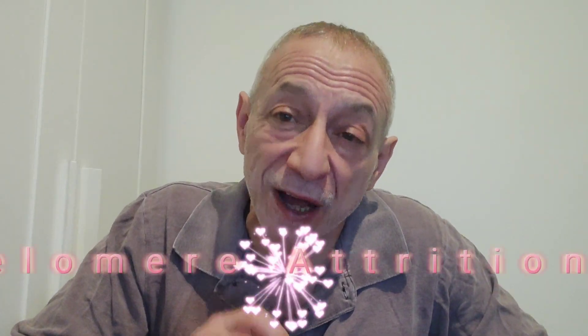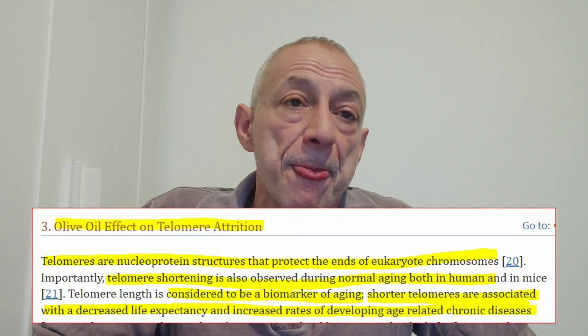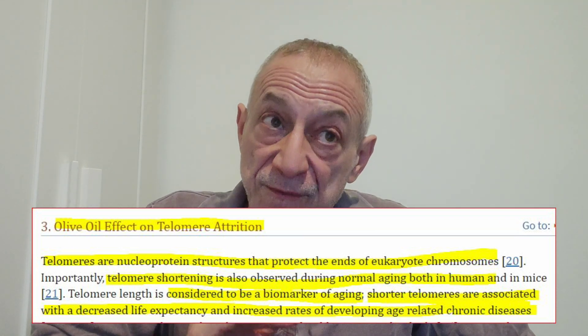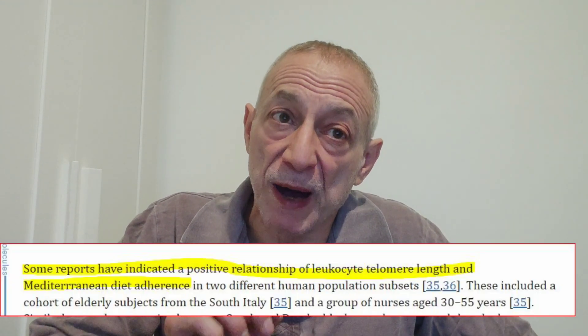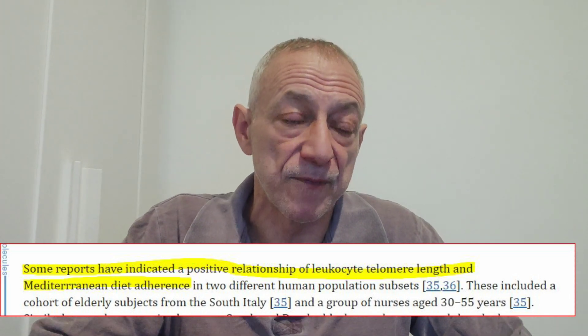Olive oil on telomere attrition or shortening: telomeres are structures that protect the ends of chromosomes found in cells, and their shortening is associated with aging. Telomere length is a biomarker of aging, with shorter telomeres being linked to decreased life expectancy and increased rates of chronic diseases. Some studies have found a positive relationship between adherence to a Mediterranean diet, which includes olive oil, and telomere length. However, more research is needed to determine the direct effect of olive oil intake on telomere length and whether these findings can be generalized to other populations.